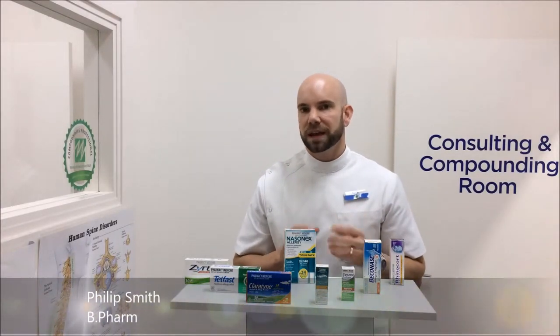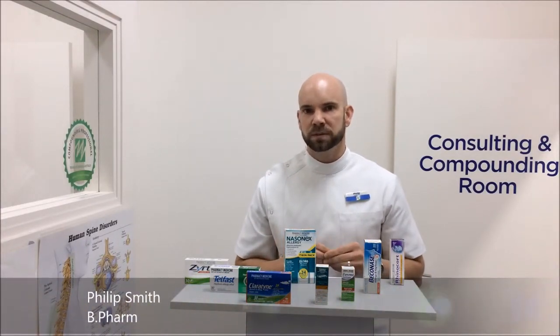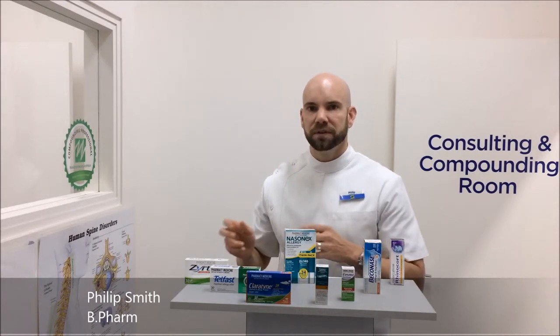So let's talk about allergies. Now it's springtime again, and that is the most common season for people to experience allergies, also known as hay fever.